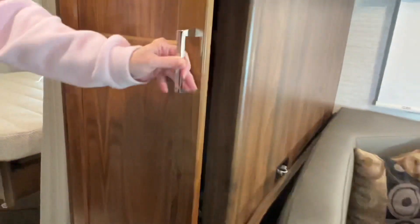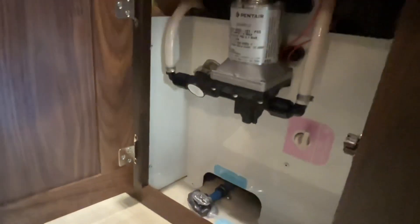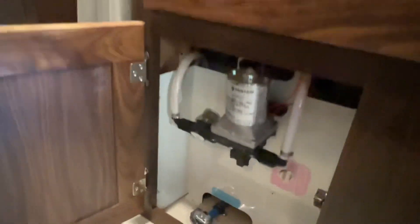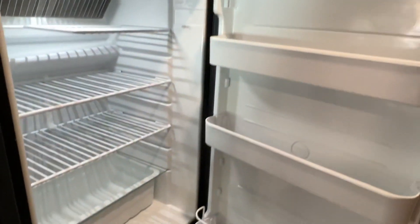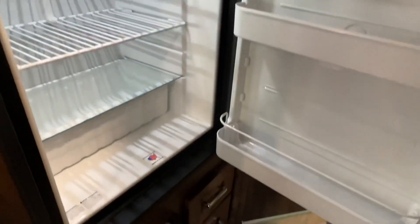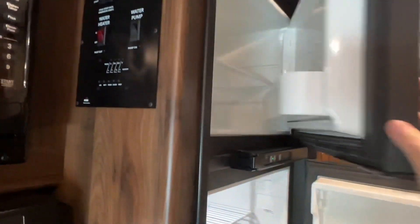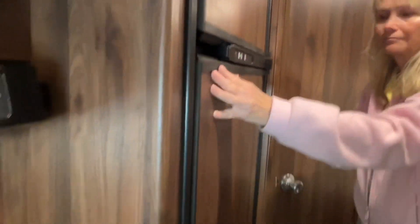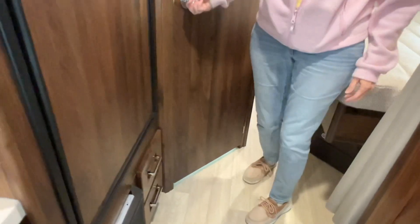Nice pantry — pretty good size. There's access to the fresh water pump right here; you don't have to dig for it. And a tank drain — that's handy. Now you've got a gas and electric refrigerator — just like new. Got the freezer on top, a couple of little drawers down here. They made use of all the space, that's for sure.